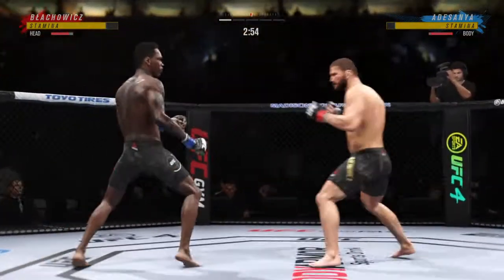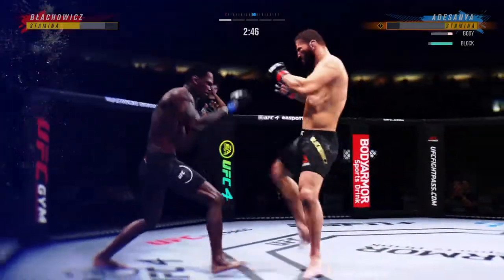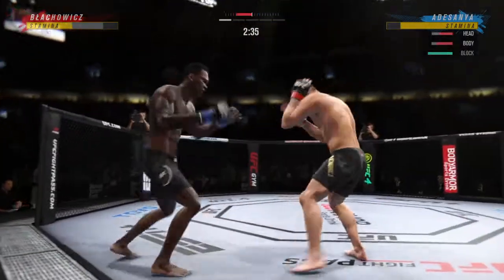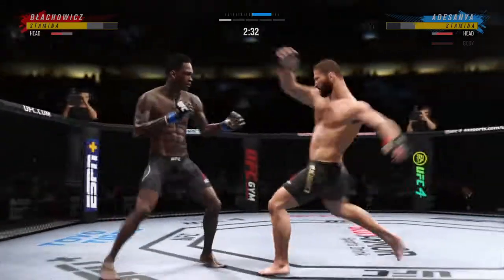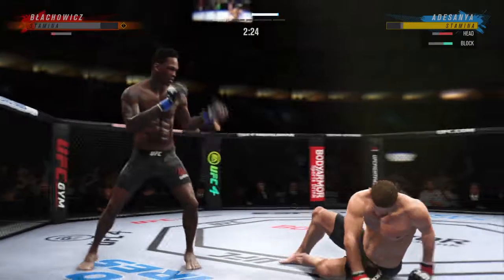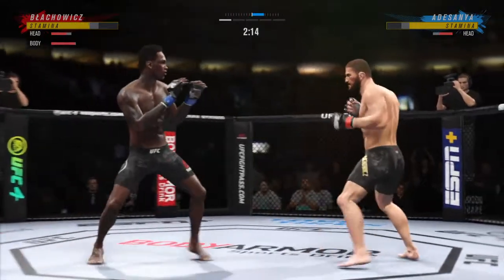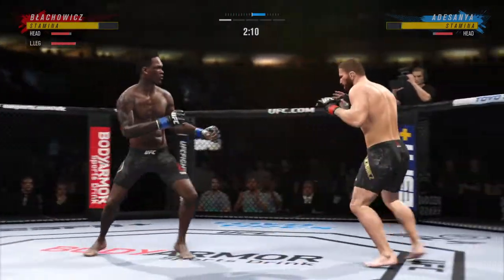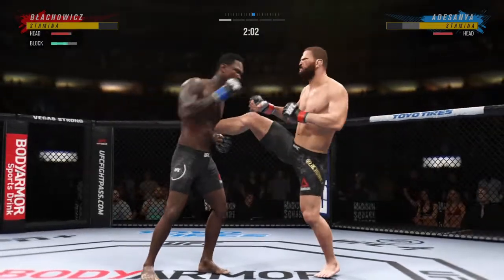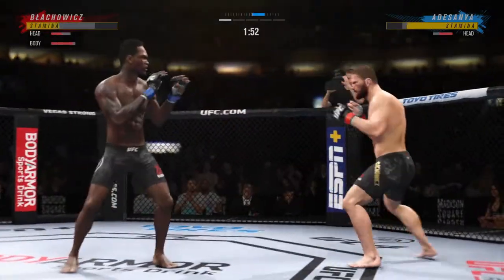Strong punch there by Adesanya. It's very tricky when he throws to the body. Nice level shot. They're playing the game! Adesanya lands a good combination. Massive head kick there — we'll see if he can finish. He needs to start looking to finish now because he's got his opponent hurt very bad. Big left hook there! He's got 28 total strikes already landed for Jan Blachowicz. Jan hurt him a little bit — both guys landed big shots.